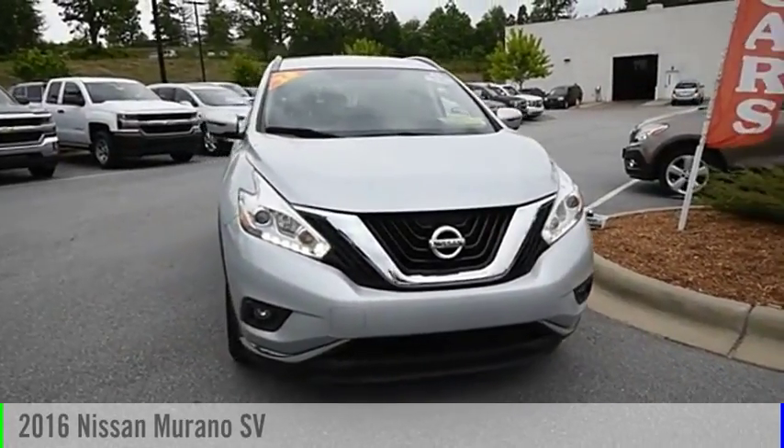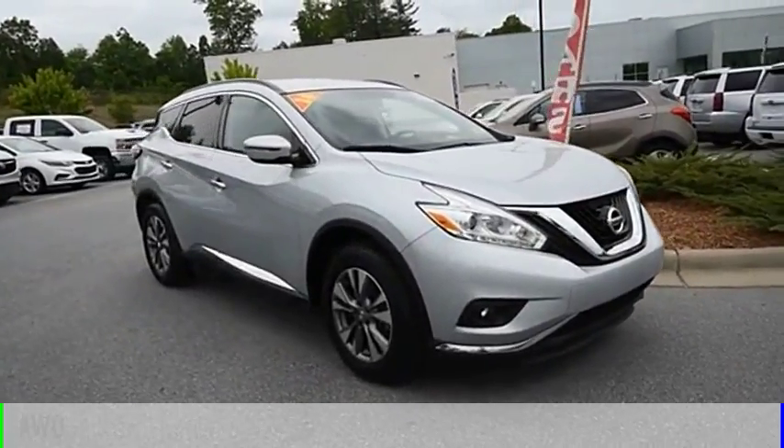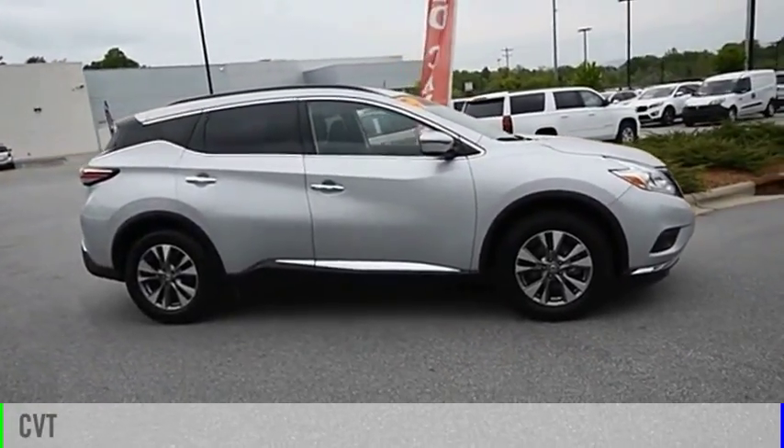Stop by and take a look at the 2016 Murano. This vehicle is powered by an all-wheel drive, six-cylinder, 3.5-liter engine and comes with a continuously variable transmission.